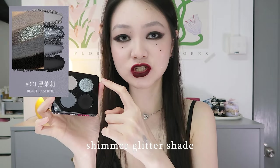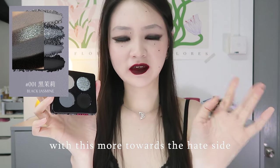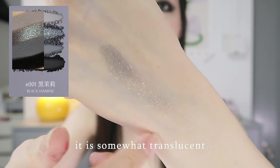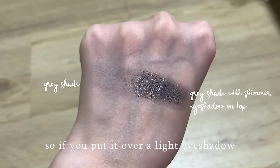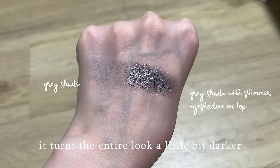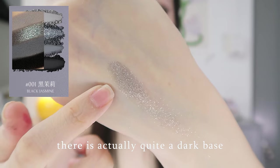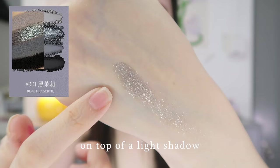I want to talk about this shimmer glitter shade. I have kind of a love-hate relationship with it, more towards the hate side. It has a little bit of a dark base to it — not extremely dark, somewhat translucent, but still dark. So if you put it over a light eyeshadow, instead of just adding to it, it turns the entire look a little bit darker. You can see there is actually quite a dark base, so that is something to note if you are going to put it on top of a light shadow.